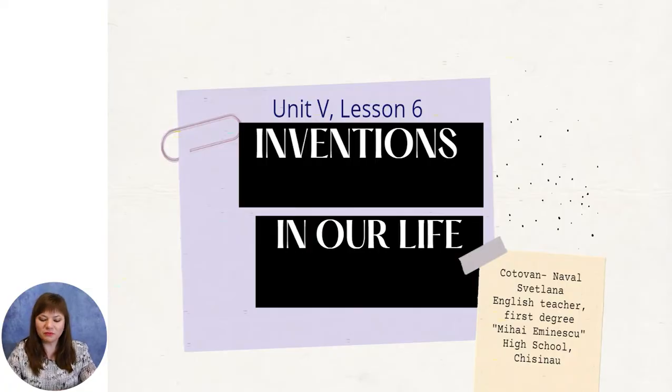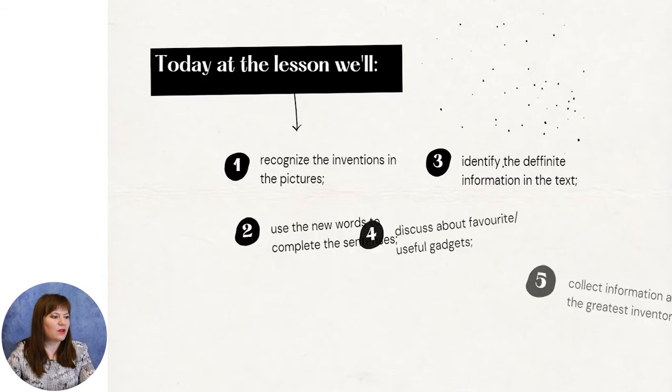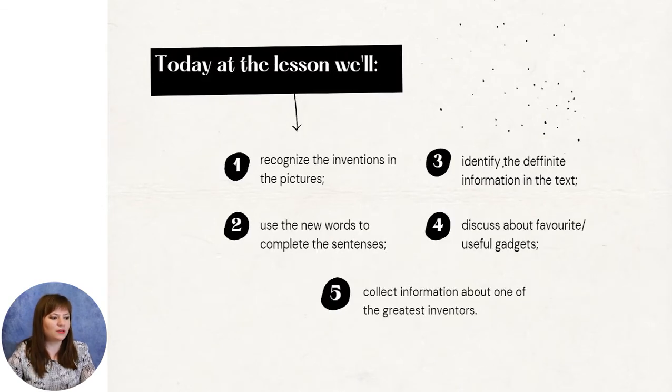Inventions have helped people to improve the way they live. Some people invent to make money, others make up something to satisfy their needs. Today at the lesson, we will recognize the inventions in the pictures, use the new words to complete the sentence, identify the definite information in the text, discuss about favorite useful gadgets, and collect information about one of the greatest inventors.